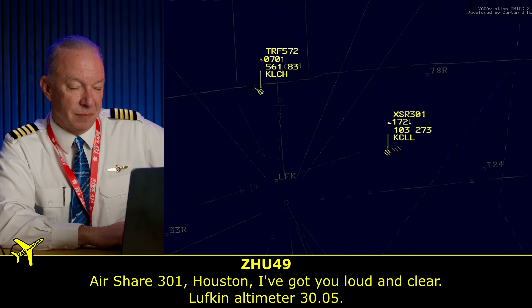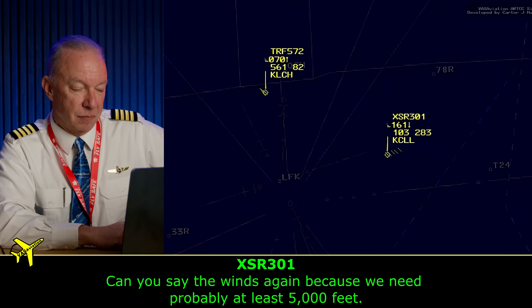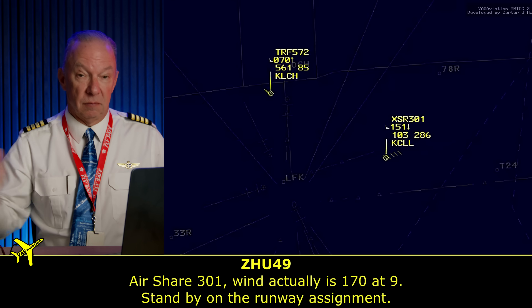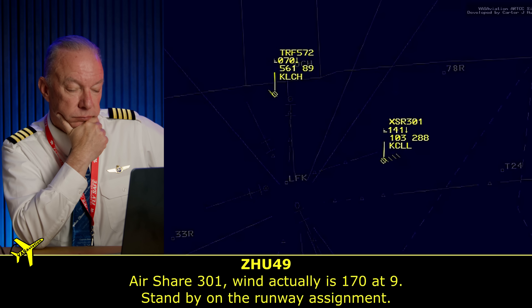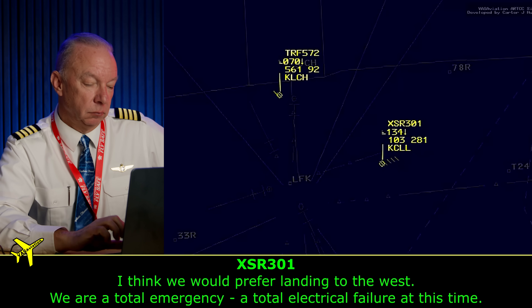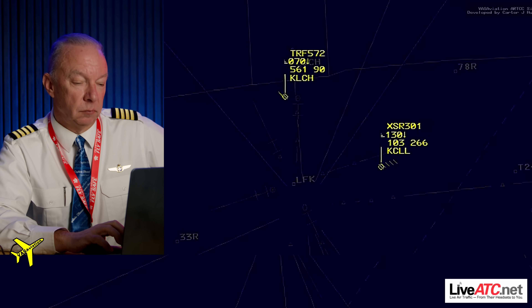This controller continues to be amazing. '301, Houston, I've got you loud and clear. Lufkin altimeter 3005.' 'Yeah, we need probably at least five minutes to configure.' Wind is 170 at 9. They're at total electrical failure at this time. You can hear the tone in their voice. When everything goes black in the cockpit, this is very unusual. These guys are experiencing this for the first time. They're doing a great job keeping the blue side up and flying, but at night when this happens — it's tough.